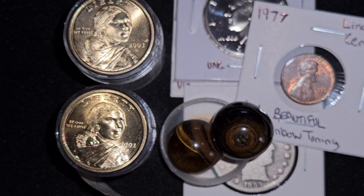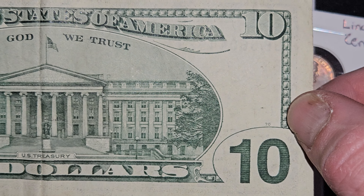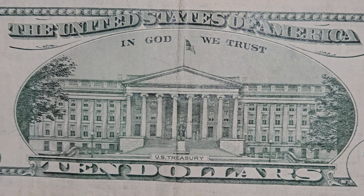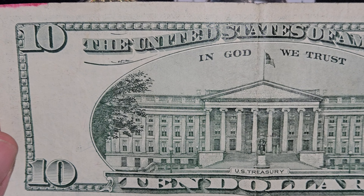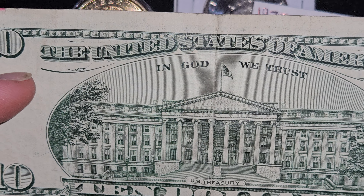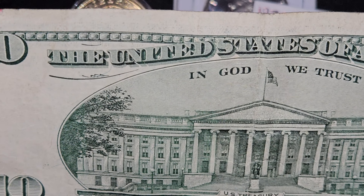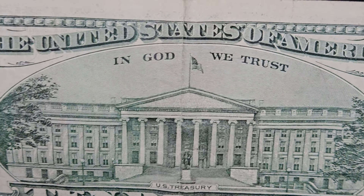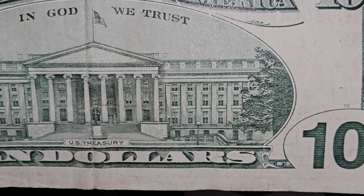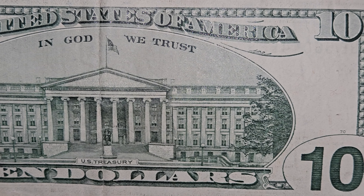I wanted to show you guys — it's very well circulated. The back is what catches your eye first. The paper looks different; it's got a whiter paper than our paper today. Just a step below what we had. Look at that little elegant touch right there — it's almost like a pin striping. I never noticed that. That is beautiful.